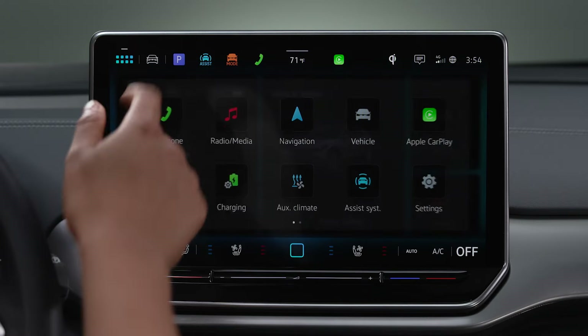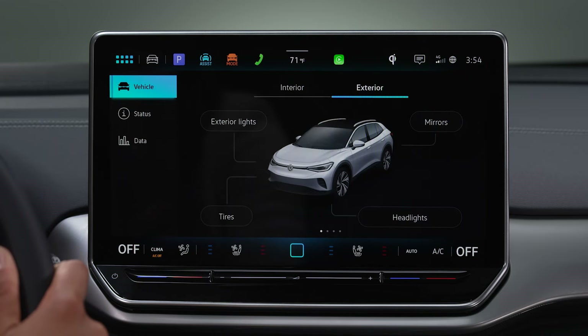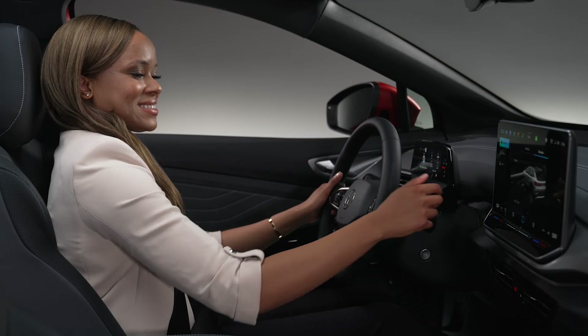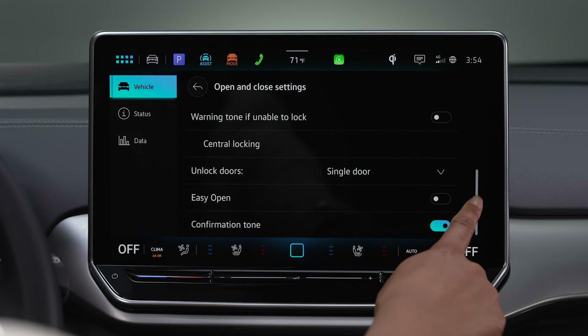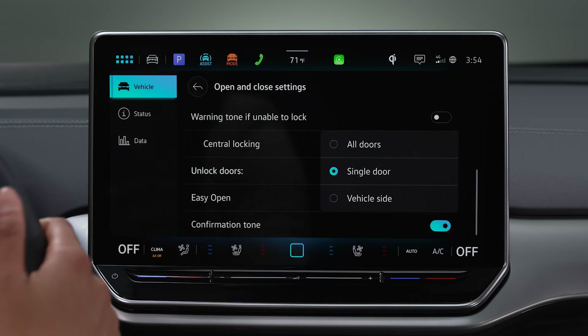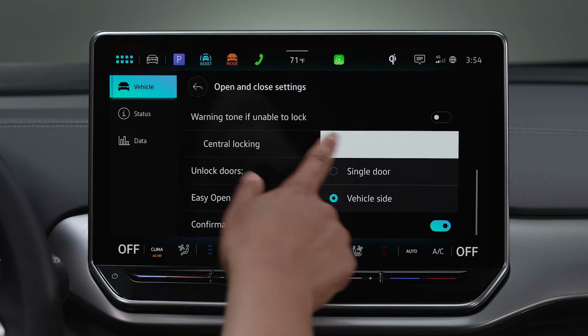No matter the method you choose to unlock your vehicle — whether it's one door, just the doors on the side, or all doors at once — keyless access gives you plenty of options for smoother entry. Go to Opening and Closing, Unlock Doors, then select Single Door, Vehicle Side, or All Doors from the drop-down.